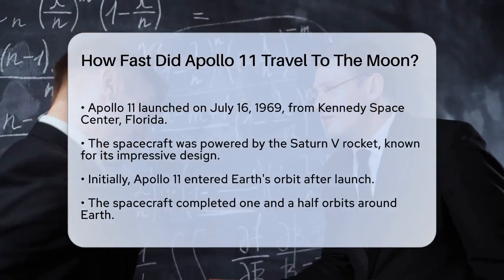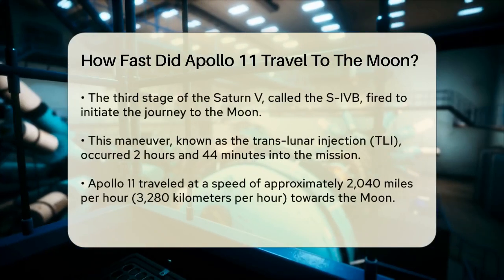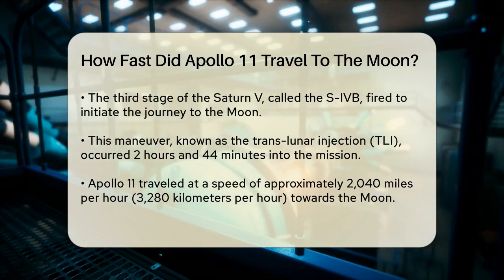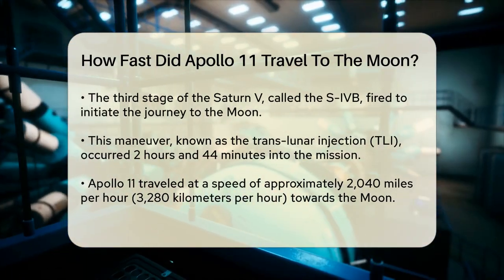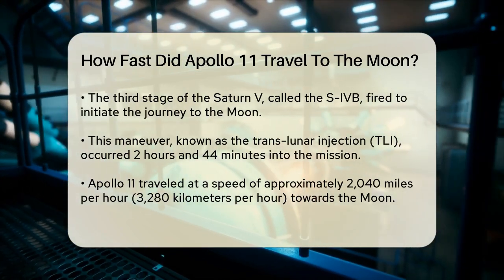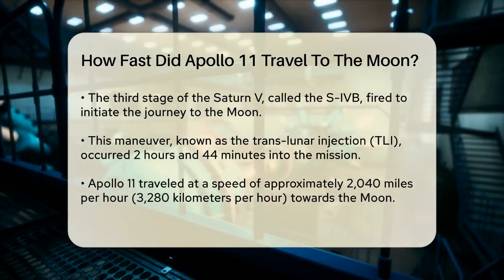As the Apollo 11 mission began, the spacecraft first entered into Earth's orbit. After completing one-and-a-half orbits around Earth, the Saturn V's third stage fired again to send the spacecraft on a trajectory towards the Moon. This critical burn, called the Translunar Injection (TLI), occurred about two hours and forty-four minutes into the mission.